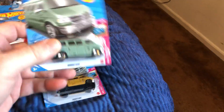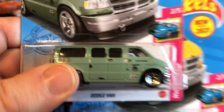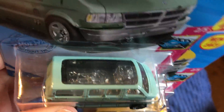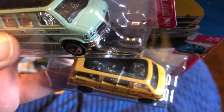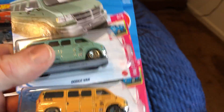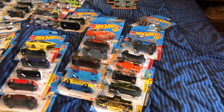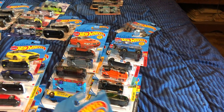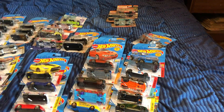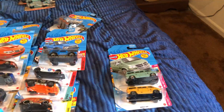Today at one Walmart I picked up both variations of the Dodge Van. I don't think I had this, but if I do then I have at least one duplicate — these are 2021. I divided the Hot Wheels basics up between GM, Ford, Dodge, English cars, Italian cars, Japanese cars, and so forth.